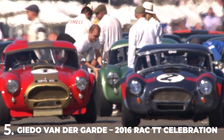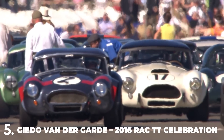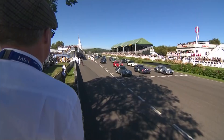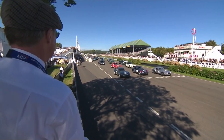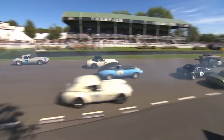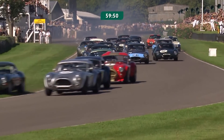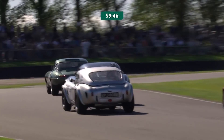Soon we'll be underway for this one-hour celebration of everything GT. We're underway for one hour of racing at 14:29. The Union flag is raised and dropped, and away they go. The white Cobra didn't get away initially — that was Henderson in number 17. But up the outside, over the grass, down the inside, taking the advantage was the Jaguar.